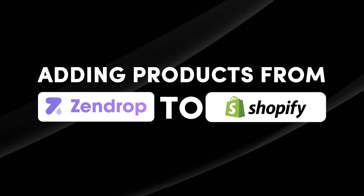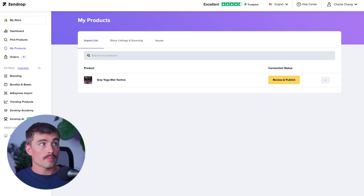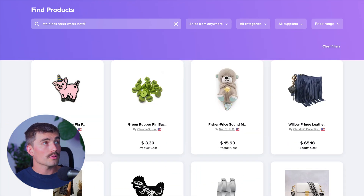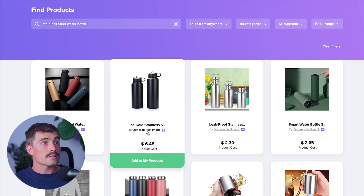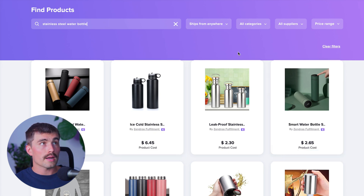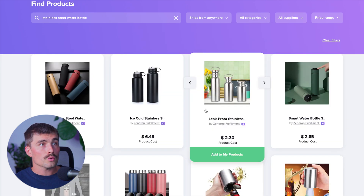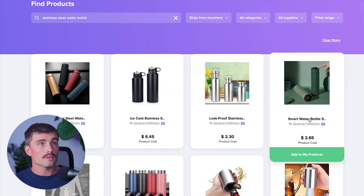Step two: adding products from Zendrop to Shopify. Now that you have Zendrop installed, it's time to add products to your store. Open the Zendrop app and go to Find Products to start searching — for example, a stainless steel water bottle. Look for the Zendrop fulfillment tag to get the fastest shipping times. You can also filter by ship location, category, supplier, and price range. Once you find something you like, click Add to Products.